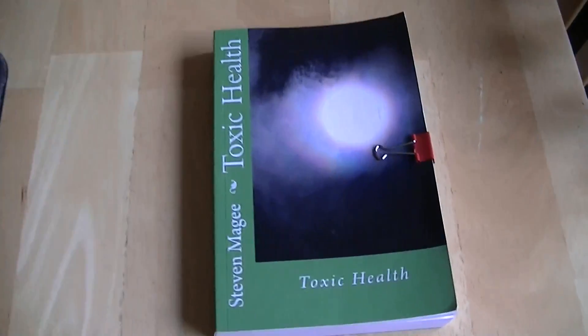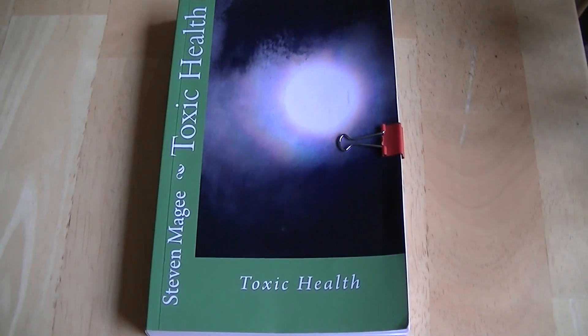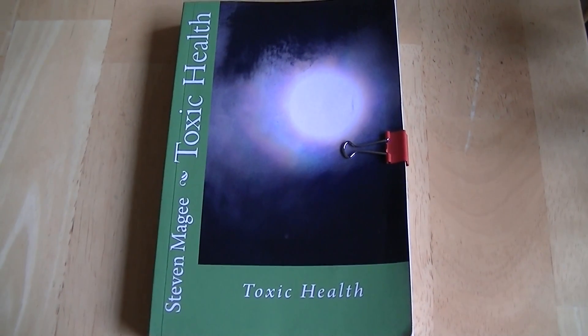When I get the results I will post another video. I hope you enjoyed the video and I wish you the very best of health. Thank you.